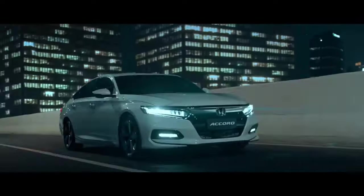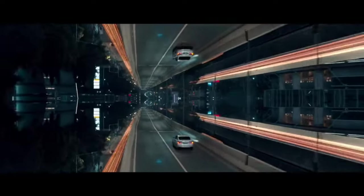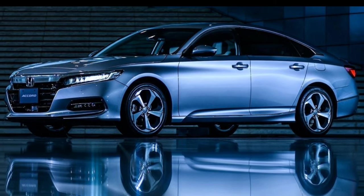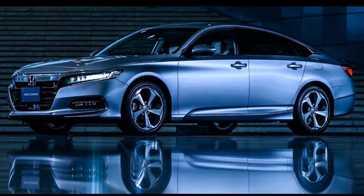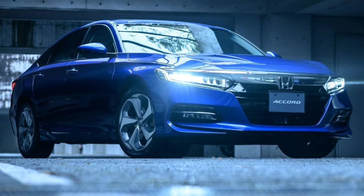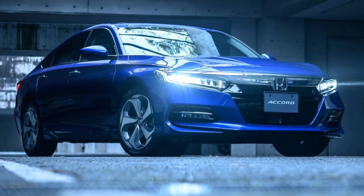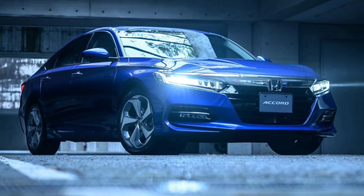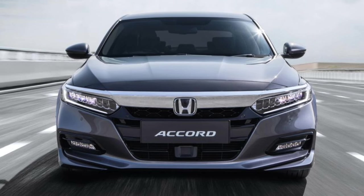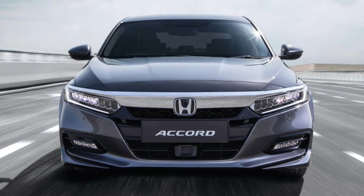To give you an idea of what the next Accord might look like, we've provided the illustrations here. Unlike the Civic, which matured from a wild vented, slatted, and creased visage to a cleaner, simpler design that looks vastly more upscale, the Accord already wears a clean, simple design that looks subtly upscale. That means the new model will probably adopt a few details from the Civic, namely its more horizontal shoulder line, squared-off front end, and thinner headlights.